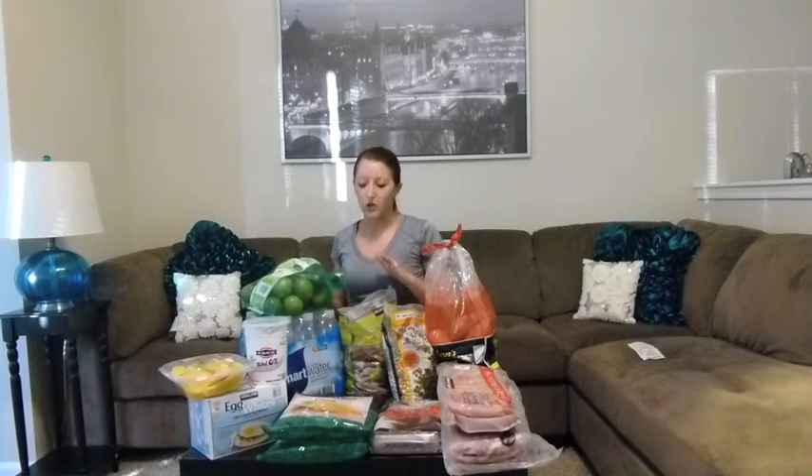We did splurge on a case of smart water. We don't normally pick it up all the time but it was on sale at Costco so we decided to get it this week. But here you go, here's our buggy. Like I said it was $145 for all of this and this is enough food to feed Dustin and I for a week. I hope you enjoy.